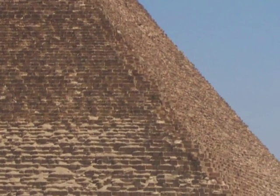Now we're getting much closer to a pyramid. In the foreground, you can see the large limestone blocks that were used to construct the pyramid.